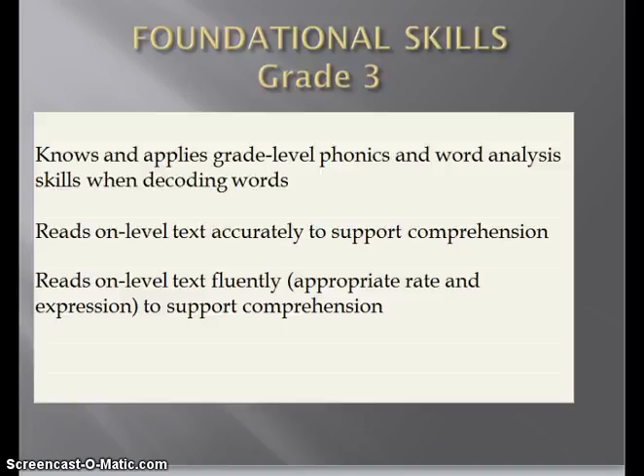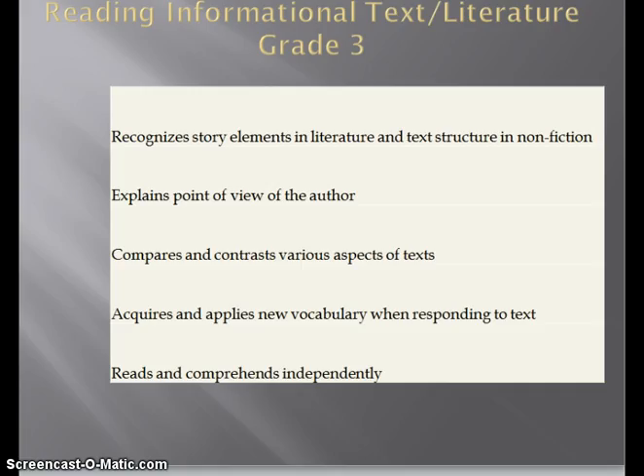For the purpose of this presentation, we'll take a look at a grade 3 progress report. As you can see here, the standards listed under foundational skills are the following: knows and applies grade level phonics and word analysis skills when decoding words; reads on text accurately to support comprehension; reads on level text fluently with an appropriate rate and expression to support comprehension. For reading informational text and literature, the standards that will be assessed include: recognizing story elements in literature and text structure in nonfiction; explain points of view of the author; compares and contrasts various aspects of text; acquires and applies new vocabulary when responding to text; and reads and comprehends independently.